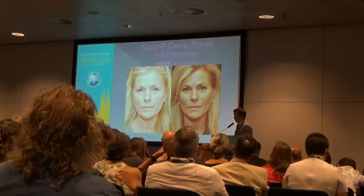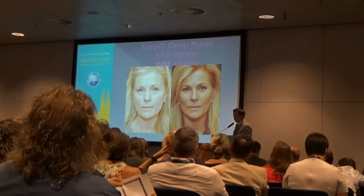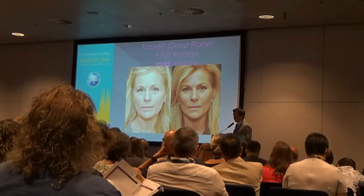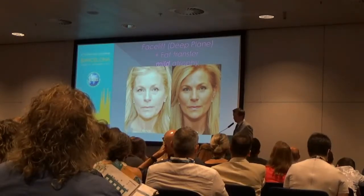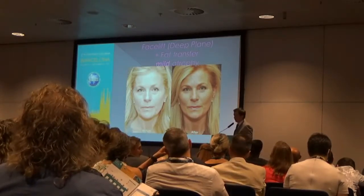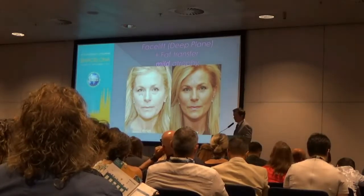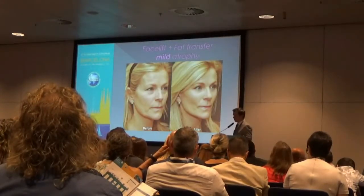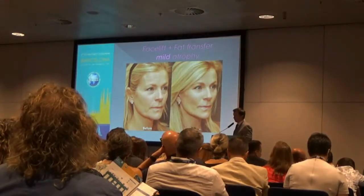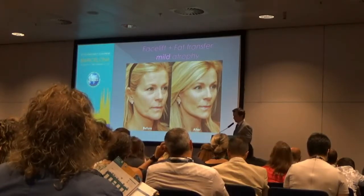A few results: our preference for facelifting is the deep plane facelift, though this patient could have achieved a result with a thread lift. Because she had very mild ptosis of the jowl, straightening of the jawline was nicely complemented by the volume restoration achieved with infraorbital and cheek filling. The volumes were about three cc's for the infraorbital region, three for the anterior cheek, two for the lateral cheek, and a little in the lateral canthus. On a three-quarter view, she was at least as happy with the fat transfer result as with the jawline straightening — she wasn't even expecting fat transfer when she came in for the consult.